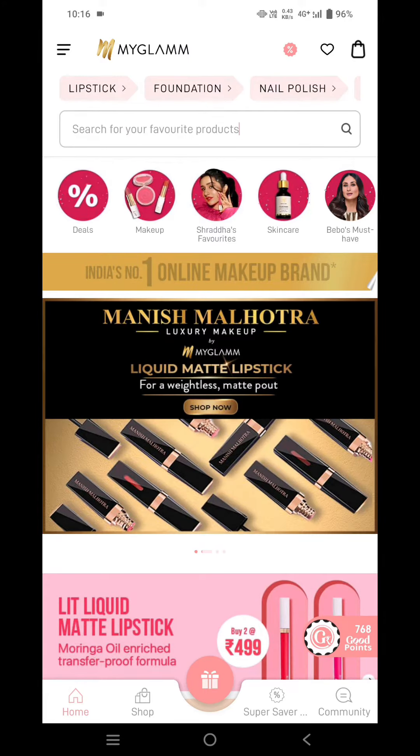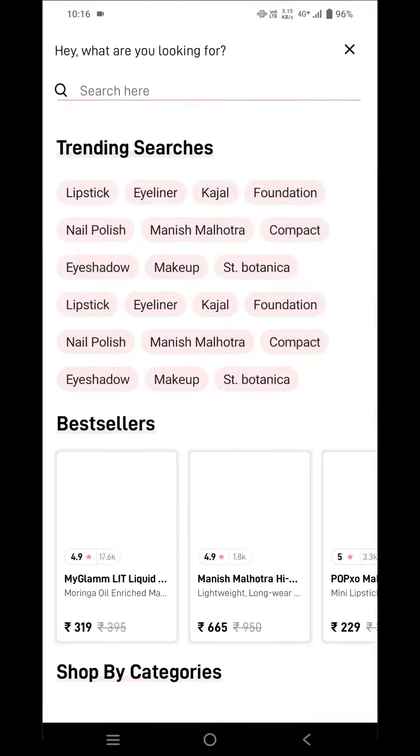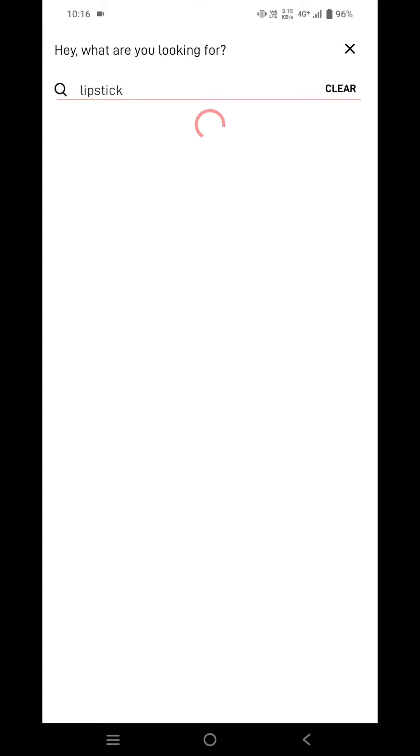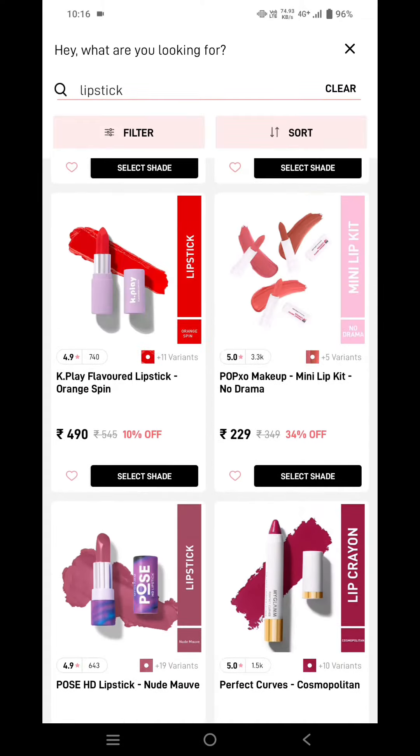Hey guys, welcome back to my channel. In this video, I'll be sharing with you how to get the MyGlamm K-Play flavored lipstick for just one rupee. Firstly, you need to go to your MyGlamm application and search for lipstick. Over here you can see the K-Play flavored lipstick.